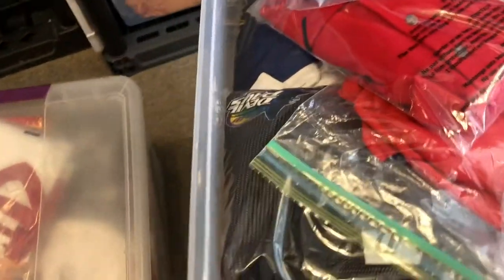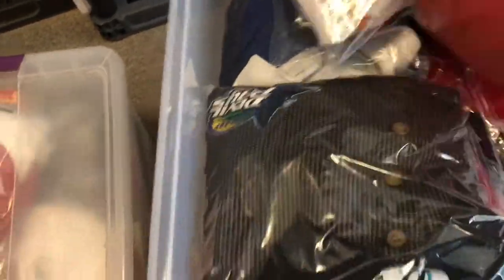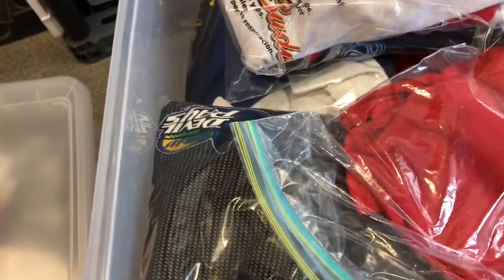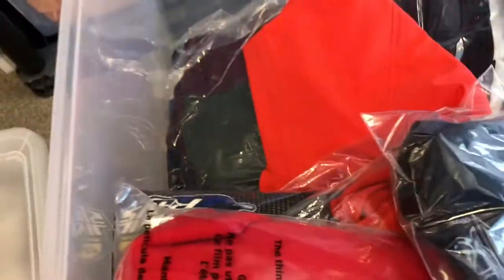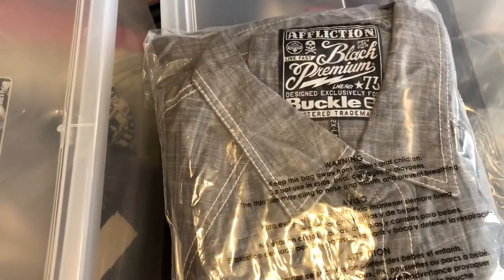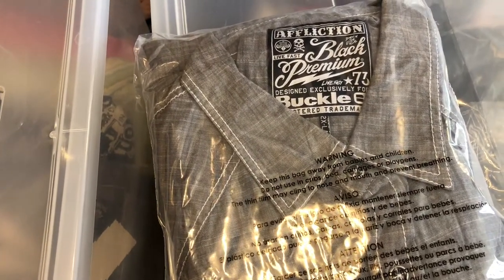I couldn't remember what kind of shirt it was at first, but it turned out to be a button-up. I ended up getting $22 for it — I had $30 on it but took an offer for $22.